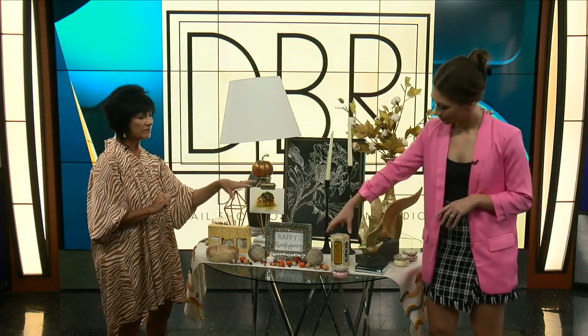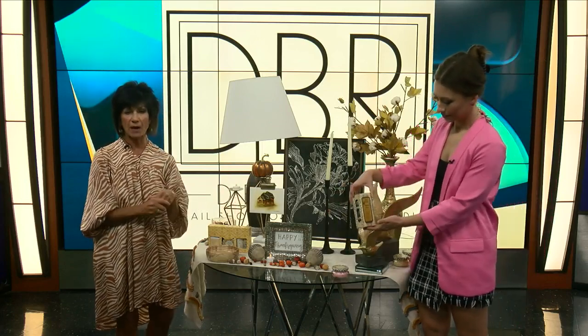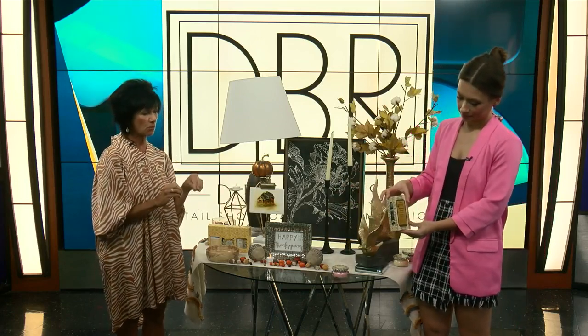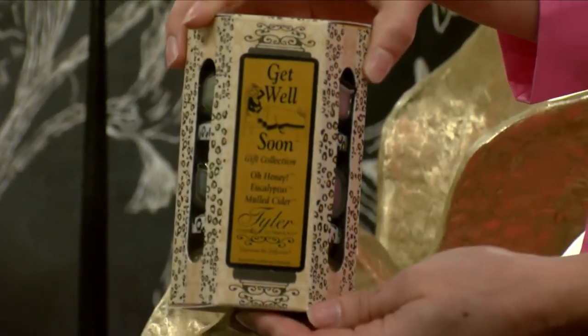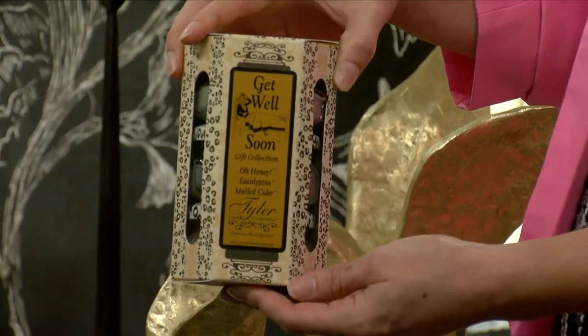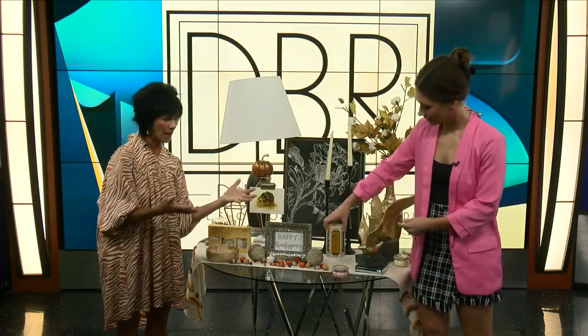One of our vendors, Tyler Candles, has come up with something new this year — and it is so cute. There is limited stock on this; it's something brand new. We've got smaller-size candles you can buy in sets. I like that they're themed. This one is a 'get well' series — so if you've got someone who's been in the hospital, someone sick, or someone elderly, all of the scents are geared toward getting well.